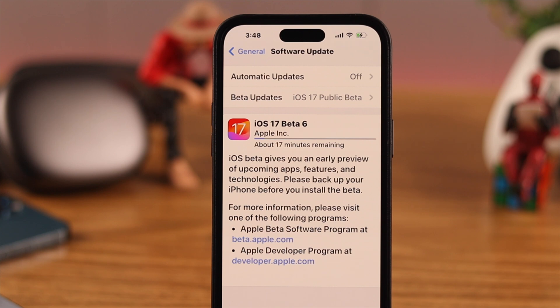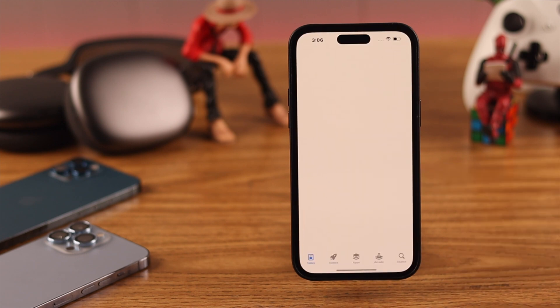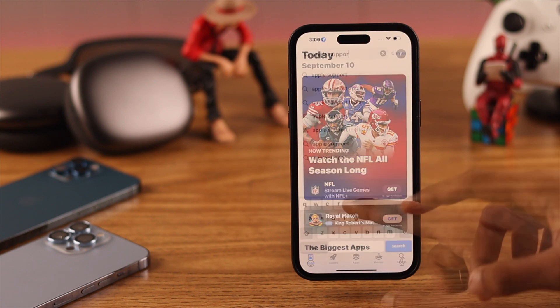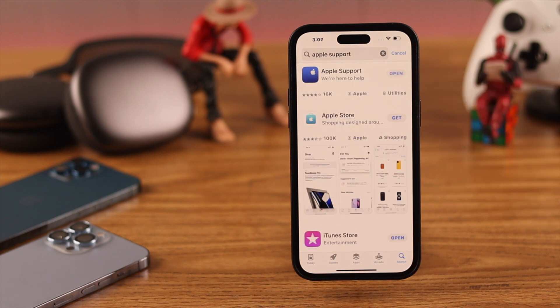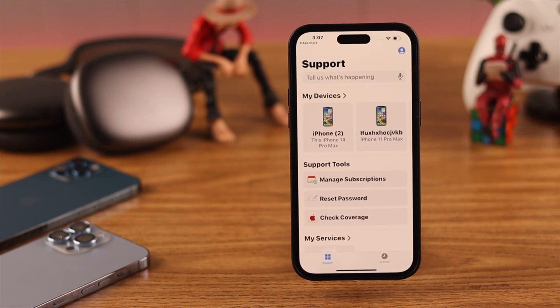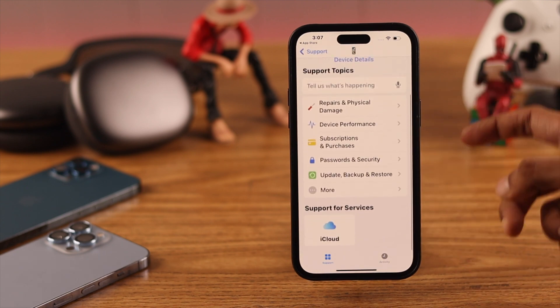Then try updating your phone again — the issues should be fixed by now. But if the problem persists, you can download the Apple Support app from the App Store.